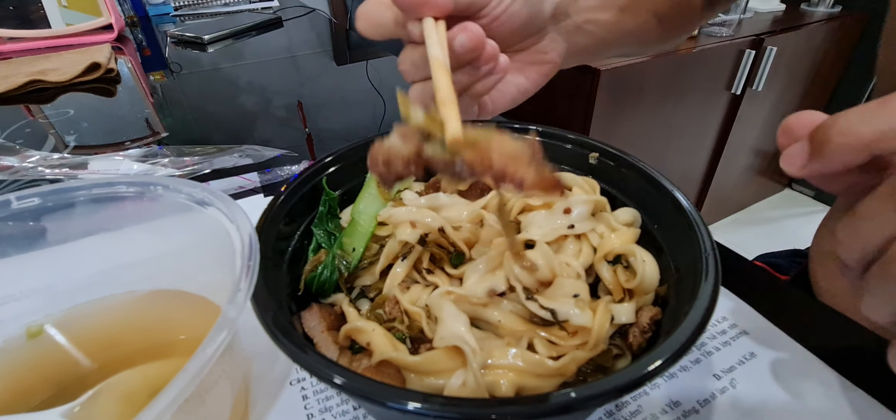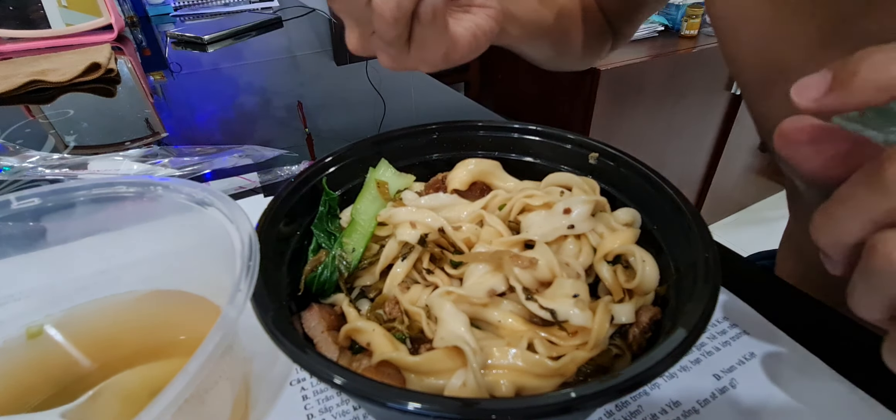This is the pork. Barbecue pork. Tastes good.